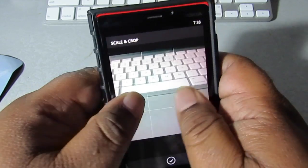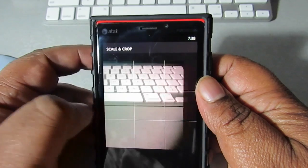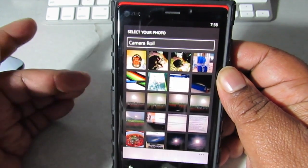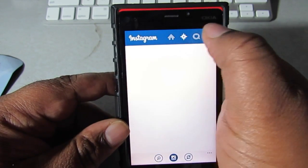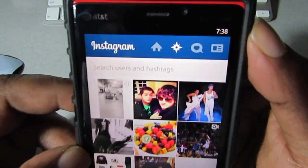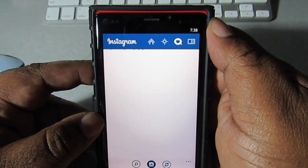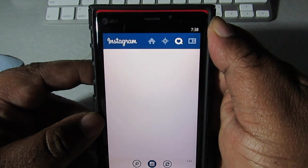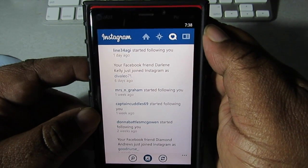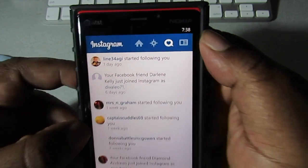Scale or crop it, do your thing. You can choose a picture already from the camera roll if you want to — that's cool. Again, you can search users, hashtags — see it right there. Hey, follow me on Instagram, I'll be using it more now. Even though we already had a pretty good client created for this, it's nice to finally have the real thing.